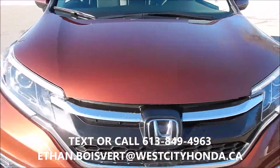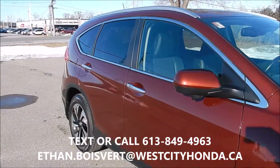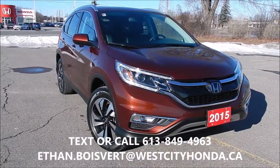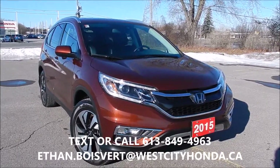45,172 kilometers to date. Nice vehicle — gently used. Any further questions, I'm your guy. 613-849-4963, and you can also text that. Thank you.